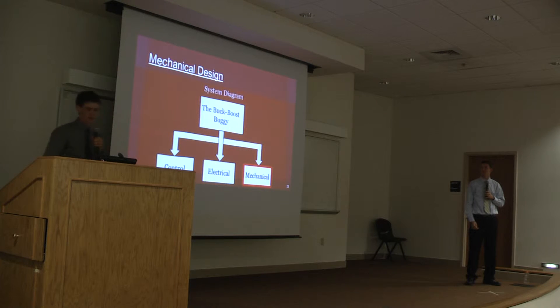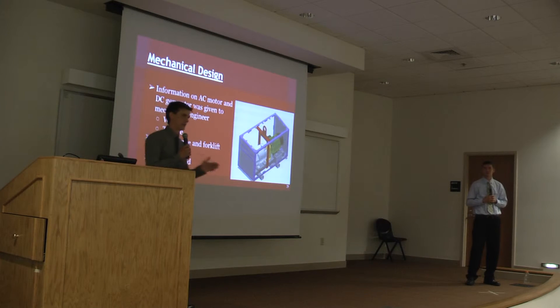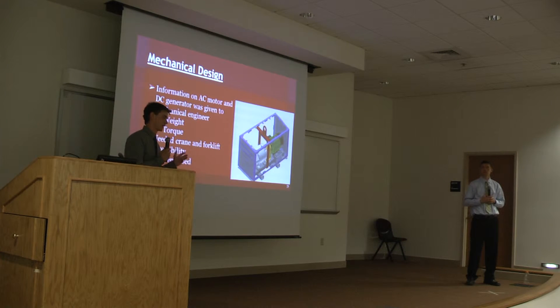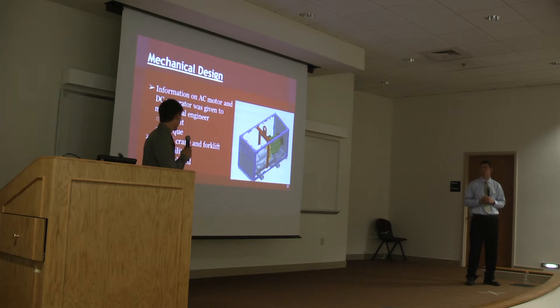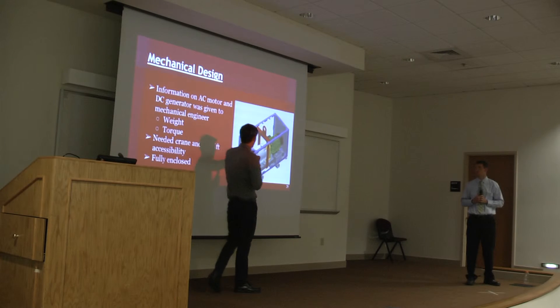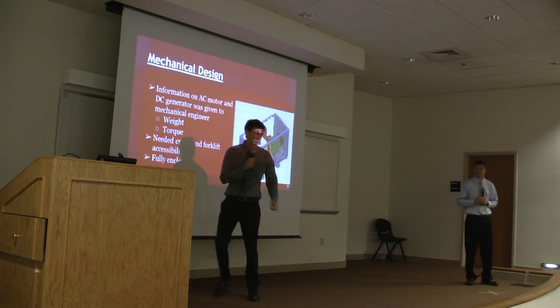Moving on to the mechanical design. We used resources inside Flanders for this design. What was left to us was to provide the mechanical engineer the specs of the weight and torque of the DC generator and the AC motor. We also told them that it needed to be crane and forklift accessible and fully enclosed. As shown in the picture, there is an eye loop that makes it accessible for the crane and two housing loops that make it accessible for the forklift.